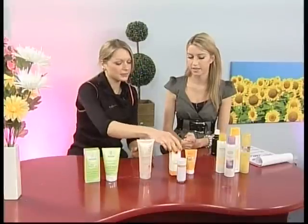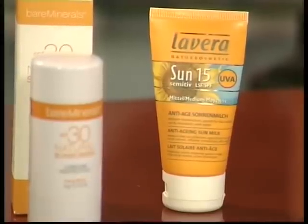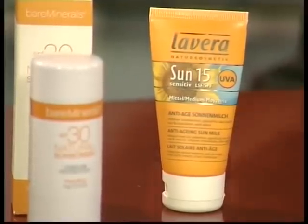Finally, Lavera has a fantastic skin blocker — they have a whole body range, but this one is just for the face and it's anti-ageing as well, protecting against premature ageing. It's an organic product and you don't get that white film — it's really fresh, really light, but giving you just as much protection. Well, thank you so much, Sarah. That's been very insightful and informative — some great hints and tips, so thank you once again.